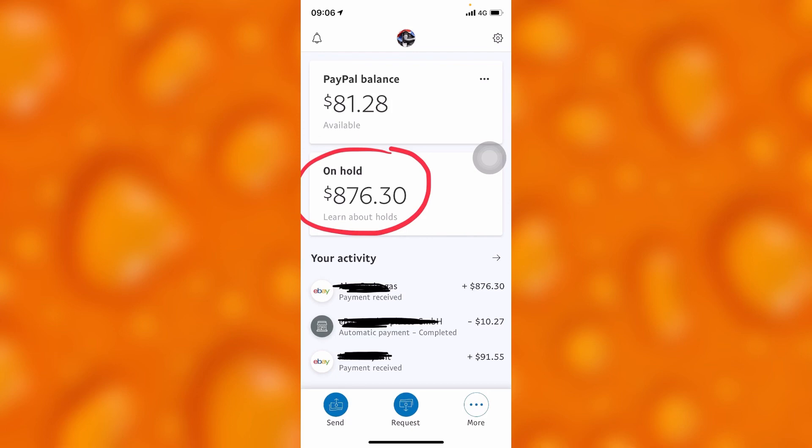By confirming their receipt — that they received something, or that you sold them something — PayPal will know a purchase was made. PayPal puts the money on hold because they want to confirm that the buyer received their goods. Once the sender confirms the receipt, PayPal will release your money on hold to your PayPal account.